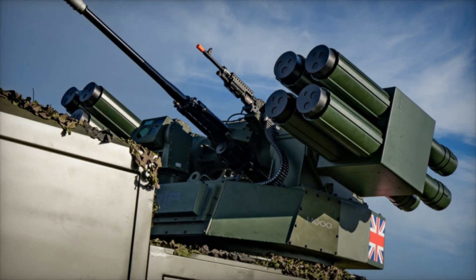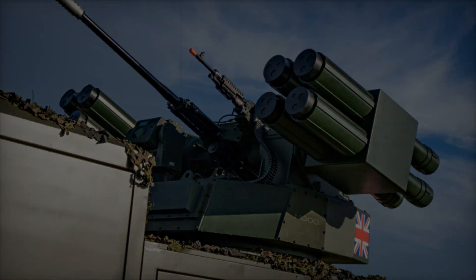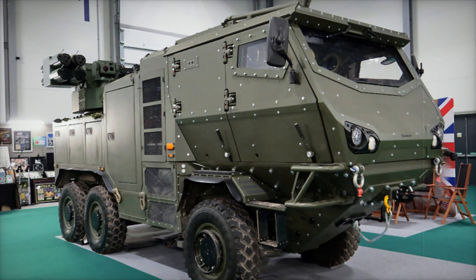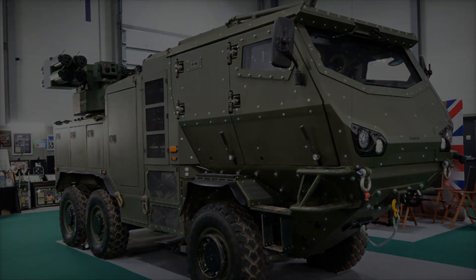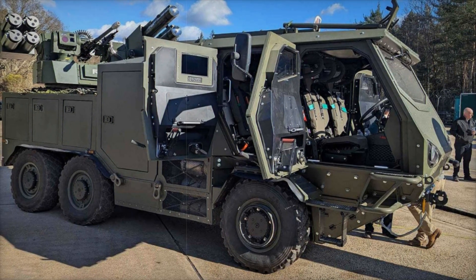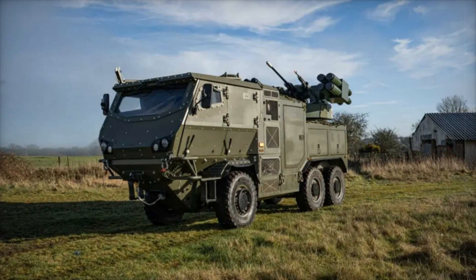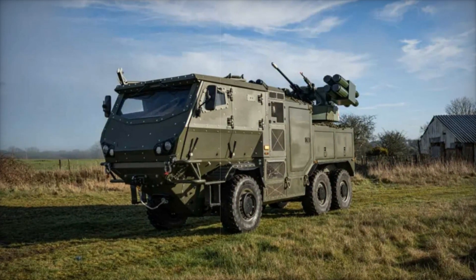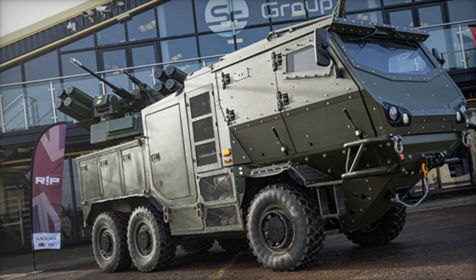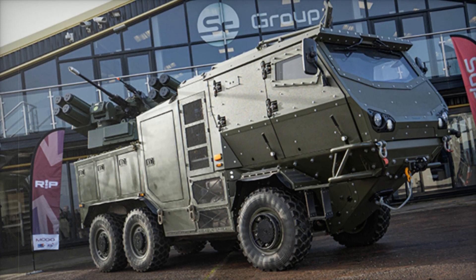Beyond its missile capabilities, the vehicle is armed with a 30mm M230 LF Bushmaster cannon — a highly effective close-defense weapon. With its rapid-fire capabilities, the Bushmaster cannon excels at countering drone swarms, a growing concern in contemporary warfare. By delivering precise, high-rate-of-fire bursts, it can neutralize multiple targets in quick succession, ensuring the battlefield remains secure from fast-moving threats.